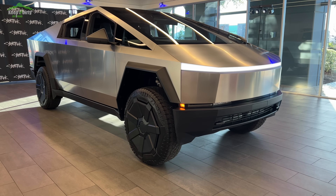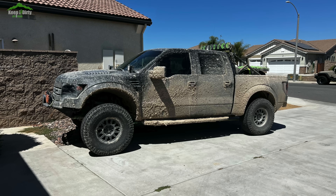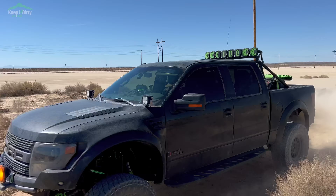Hey guys, welcome — how do we keep it dirty off-road? In this video, I'm going to give you my impressions on the Cybertruck from the perspective of an off-roader, specifically a Raptor owner that likes to go fast in the desert, but also from the perspective of an EV fan that has owned a few EVs over the years.